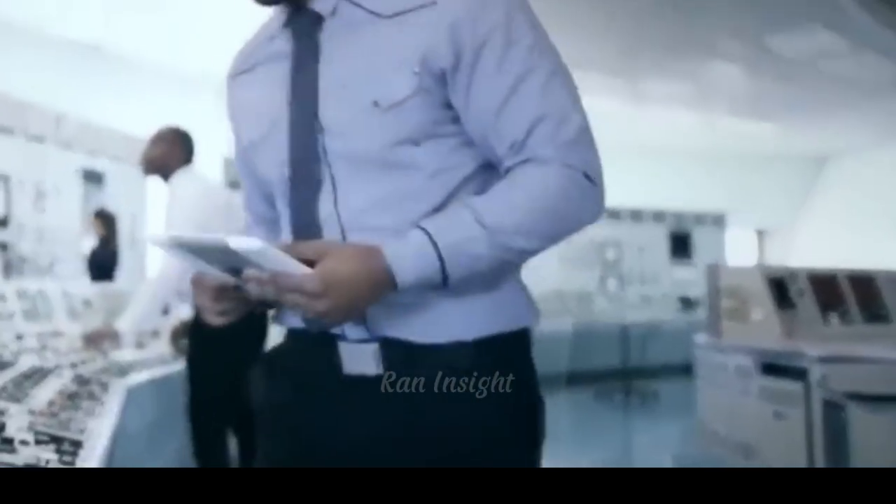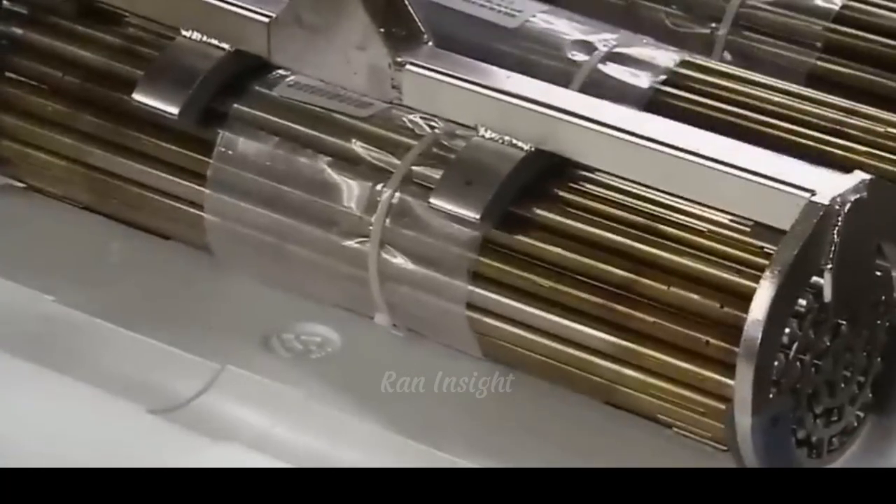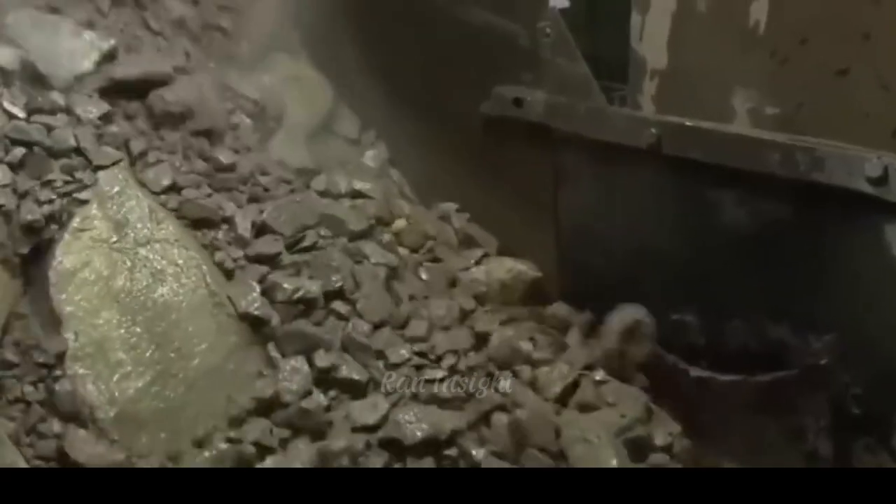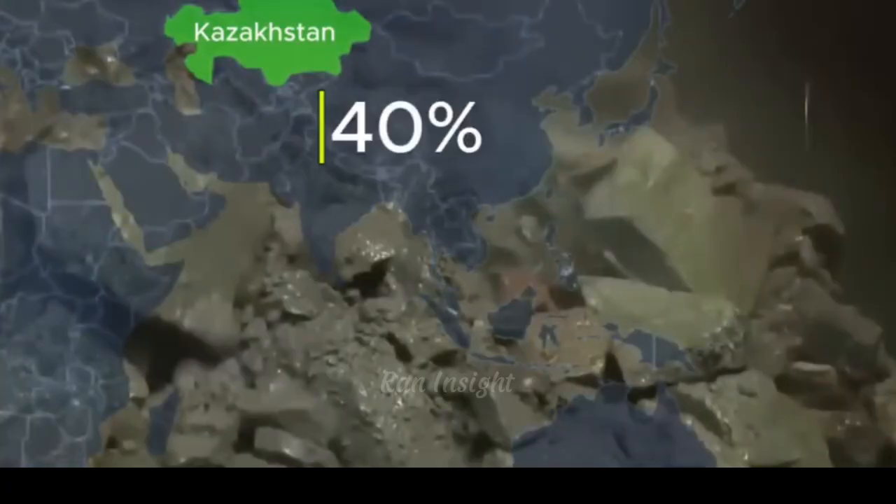Among the world's uranium-producing countries, Kazakhstan ranks at the top, contributing over 40% of global uranium supply. But here's the twist: despite its vast reserves, Kazakhstan does not enrich its own uranium. Instead, it partners with Russia for that crucial process.